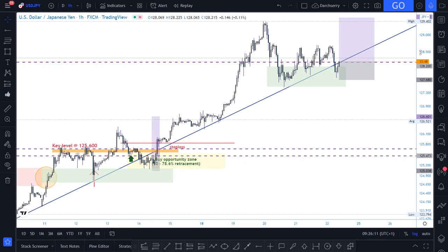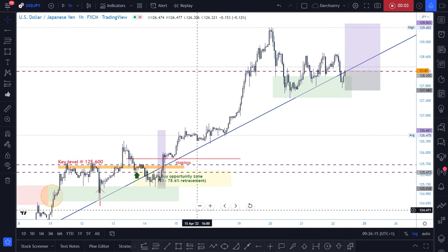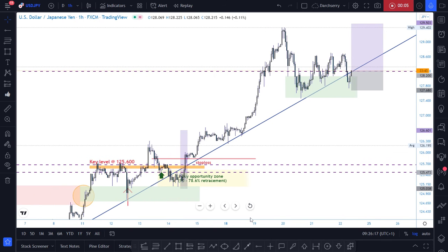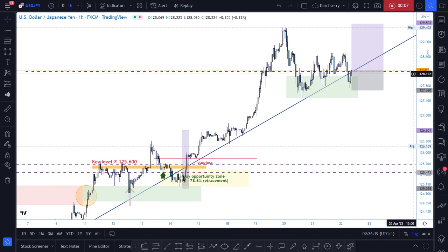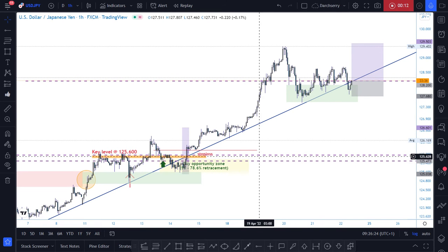Good morning everybody, trust you had a wonderful night's rest. I have a quick scenario here on USD/JPY where I'm looking at taking an opportunity of a bullish momentum in the next couple of hours.